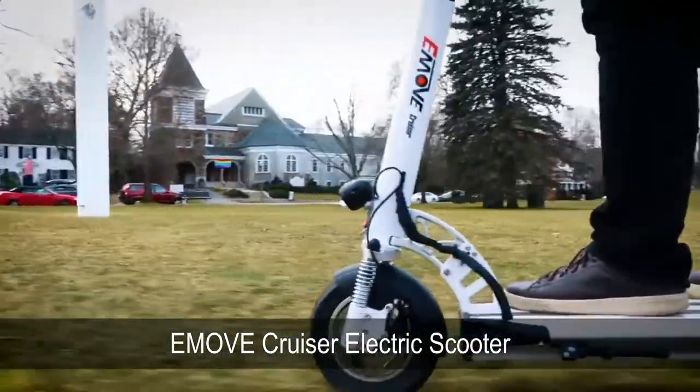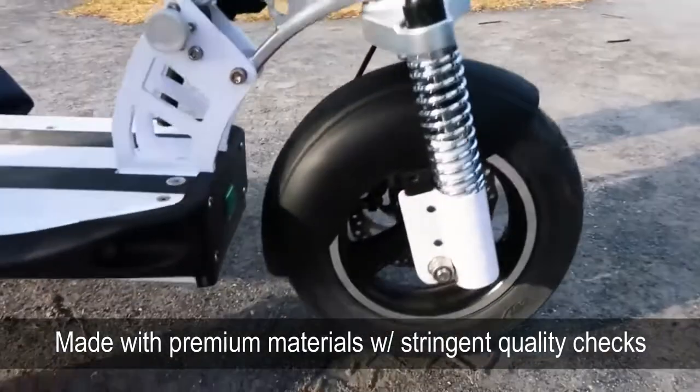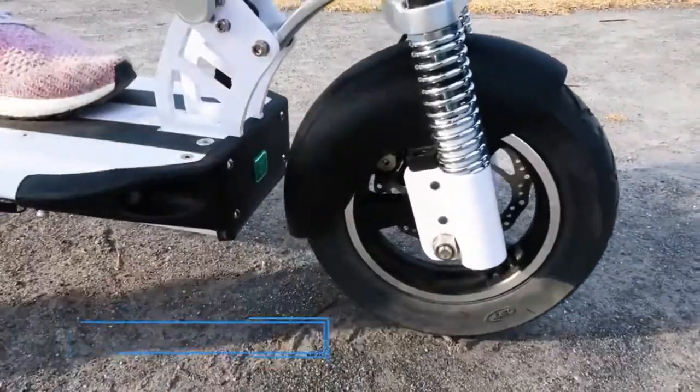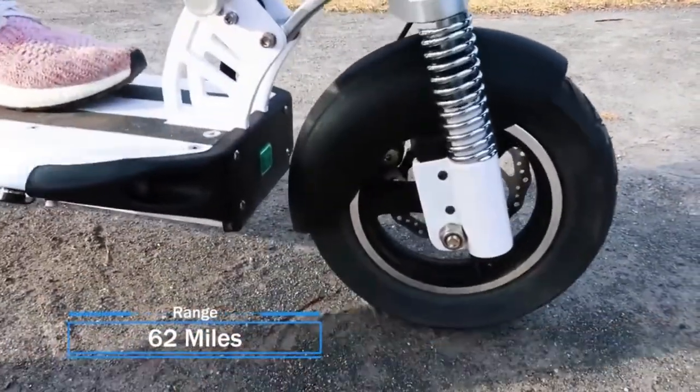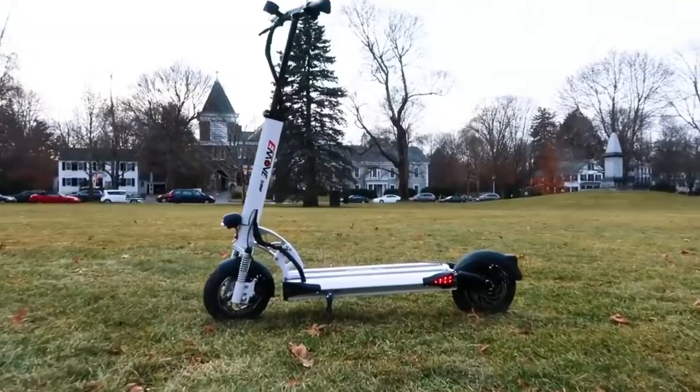Introducing the new 2019 eMove Cruiser electric scooter. Made with premium materials, every eMove scooter goes through stringent quality checks. You can cover 62 miles of range on a single charge with our eMove Cruiser.